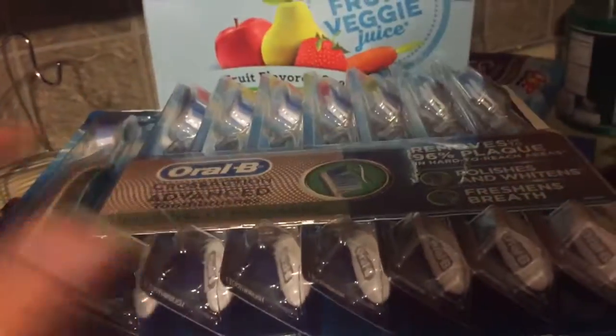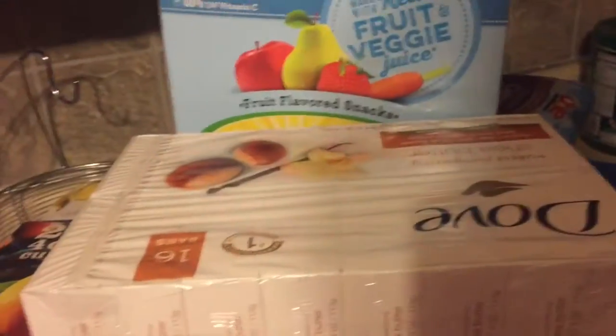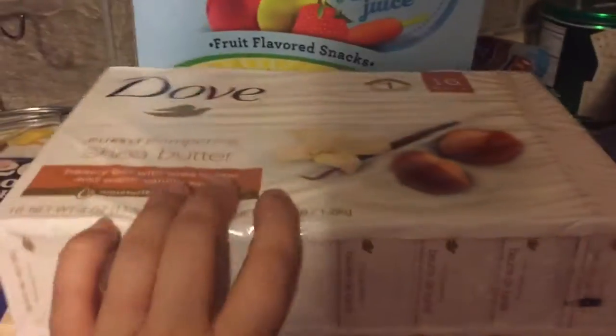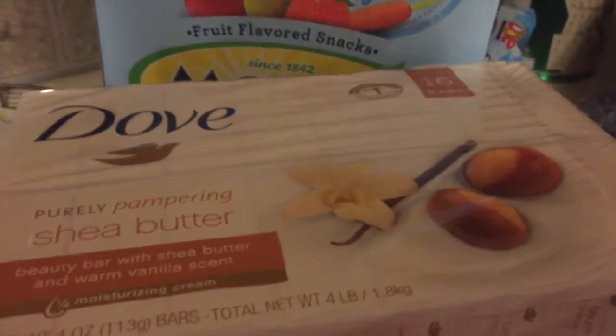I got my husband and I some toothbrushes and some bar soap. This is the kind the kids and my husband use — I usually use body wash but they use this Dove shea butter bar soap.